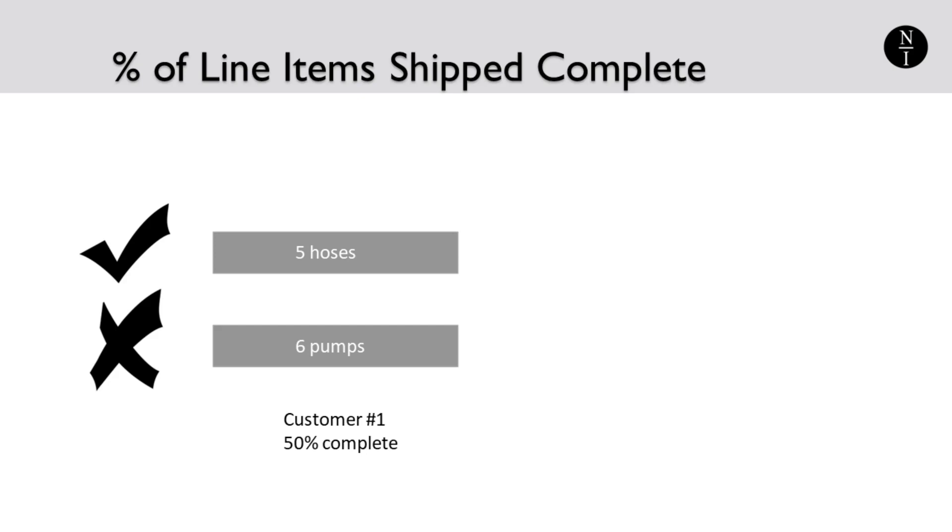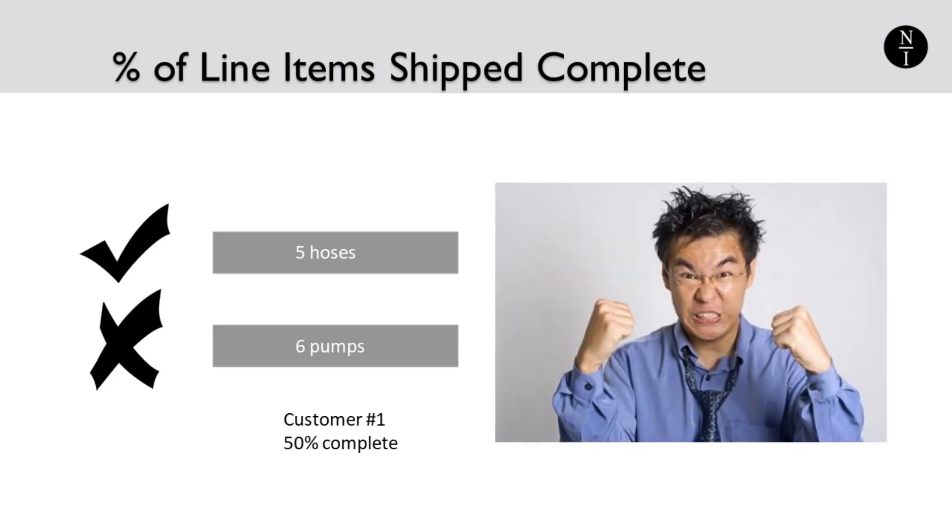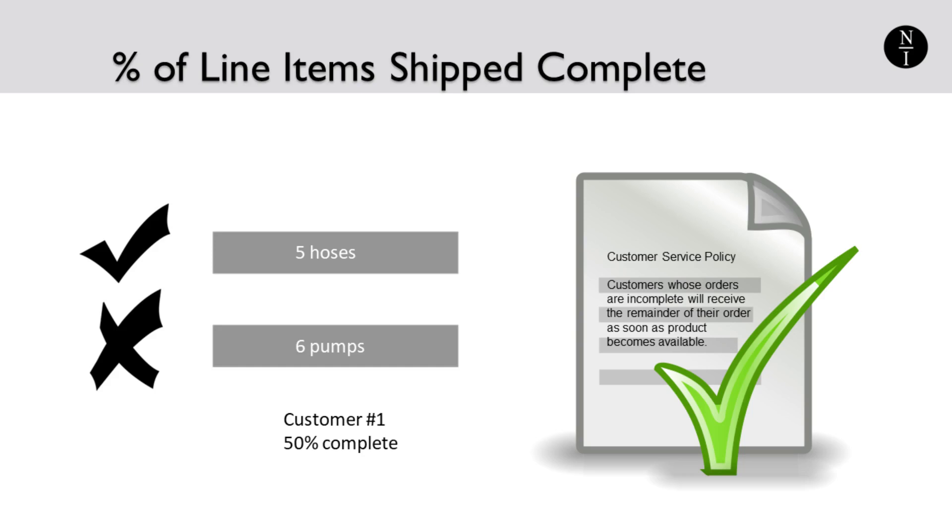There's just one thing to watch out for on this metric. Suppose customer number two comes along and also orders pumps. When you have new pumps available to ship, this metric will have an unintended consequence of making customer number one wait even longer, because maximizing this metric means that employees being measured by it will want to send the pumps to customer number two. That creates a customer service issue since customer number one will be kept waiting for the rest of his order even longer. You may wish to add a rule that whoever ordered first gets the product first when it finally becomes available.